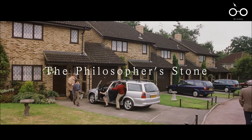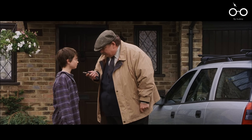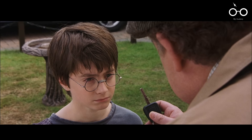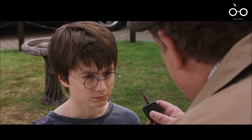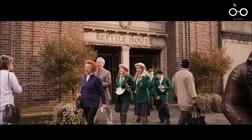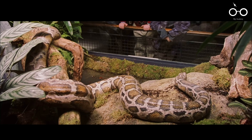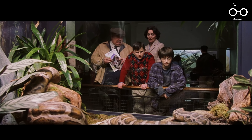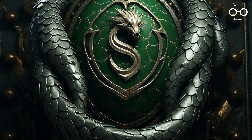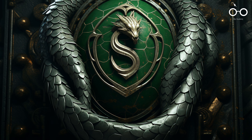Movie 1: The Philosopher's Stone. As audiences are first introduced to the magical world of Harry Potter, the filmmakers included subtle details that enrich the viewing experience. Early in the film, when Harry visits the zoo with the Dursleys, sharp-eyed viewers can notice a group of schoolchildren dressed in green uniforms walking by the reptile house. This visual choice symbolically nods to Slytherin House, one of the four houses at Hogwarts known for its association with snakes and the colour green, cleverly foreshadowing the house's significance in Harry's future adventures.